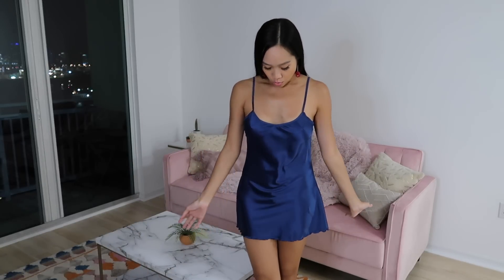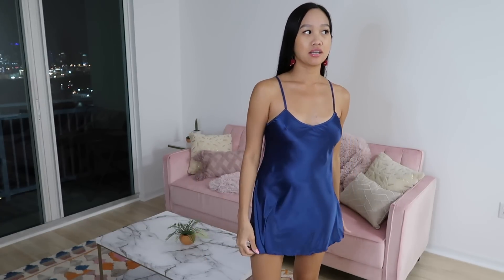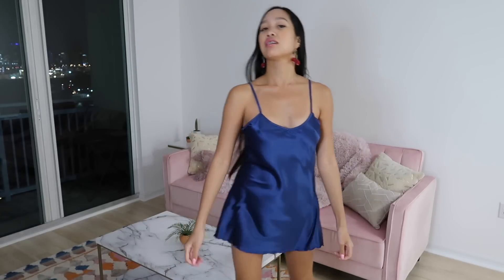Hi everyone, welcome back to my channel. Today I'm going to be showing you two pajama dresses slash lingerie. I'm right now wearing a really comfortable cute blue pajama slip-on dress, but honestly it's so cute that you could probably wear it out if you dressed it up with a cute little cardigan, jacket, or blazer. I don't see why you can't wear this out. These pieces are from Avent Love — they were so sweet, they sent me a bunch of items to try on and this is one of them.